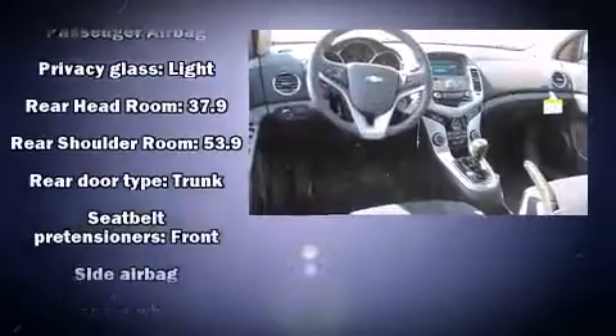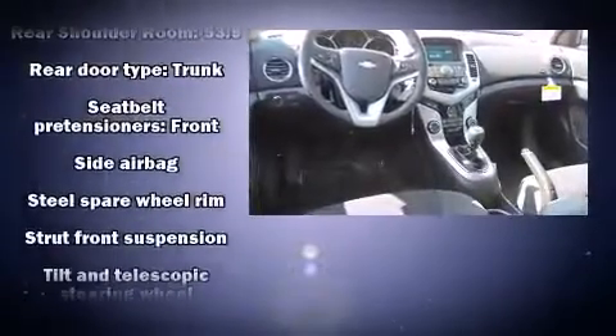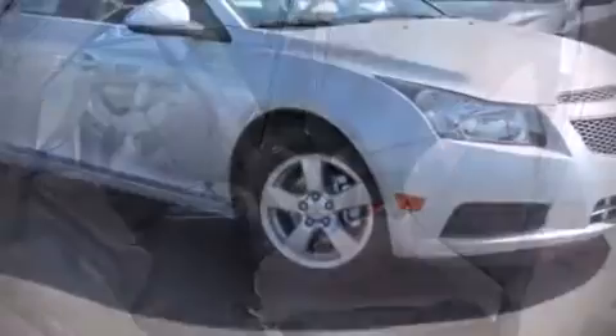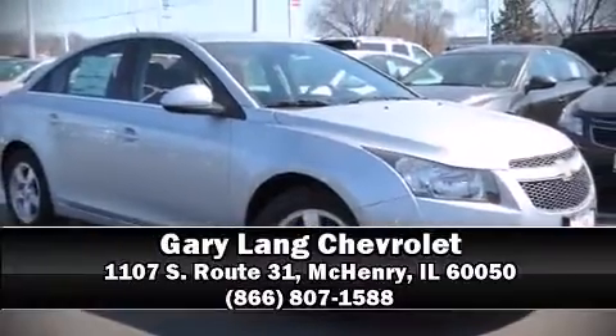Curtain airbags combined with standard stability control create a comprehensive safety network. Our sales reps are extremely helpful and knowledgeable. Stop by our dealership or give us a call for more information.